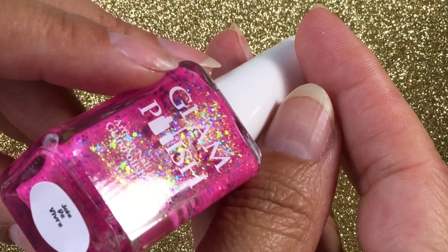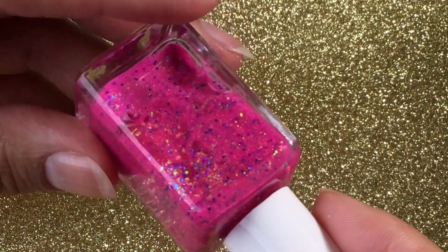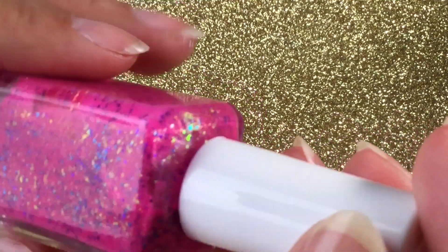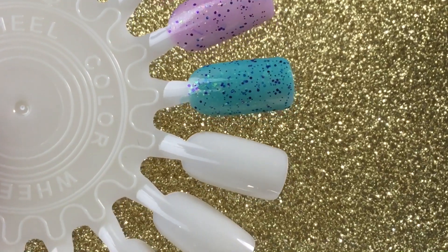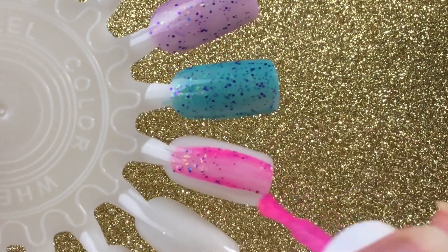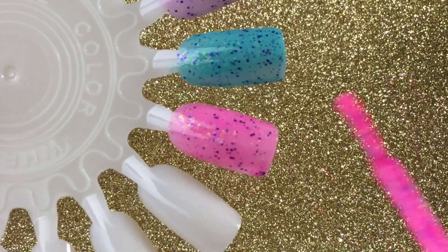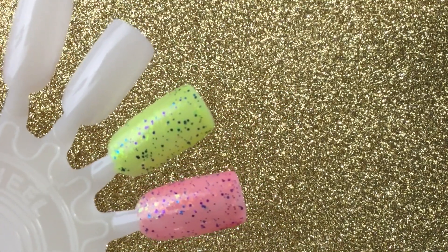Next one is going to be 'Joie de Vivre' — I don't speak French, y'all. Look at this pink! I'm a pink lover and this is just a pink lover's dream. It has purple and blue micro glitters and some iridescent flakies. I feel like the glitter mixes in all these polishes are similar, just the base colors are different, which does give them all a different look. Super, super pretty. So excited to see this on the nail because it's very bright — and you just can't go wrong with a bright pink. Oh my gosh, shut the front door — that is my kind of shade right there.